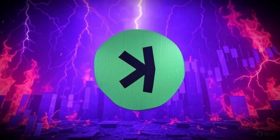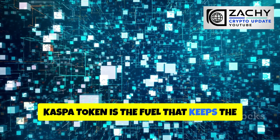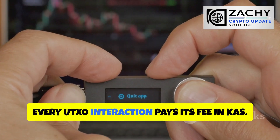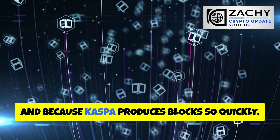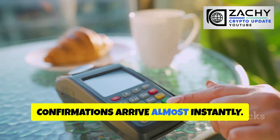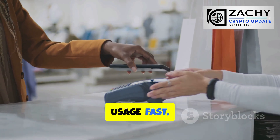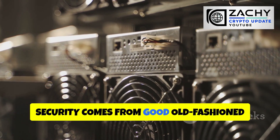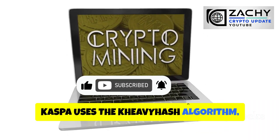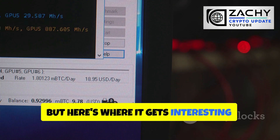The KAS token is the fuel that keeps the entire network running. Every transaction, every data movement, every UTXO interaction pays its fee in KAS. Because Kaspa produces blocks so quickly, fees stay absurdly low while confirmations arrive almost instantly — that's the sweet spot for real-world usage: fast, cheap, and reliable. Security comes from proof-of-work mining, just like Bitcoin. Kaspa uses the K-heavy hash algorithm, and miners earn block rewards plus transaction fees.